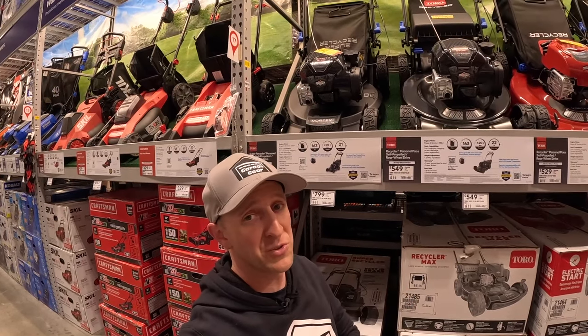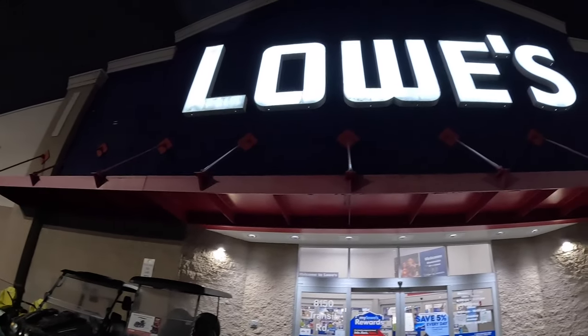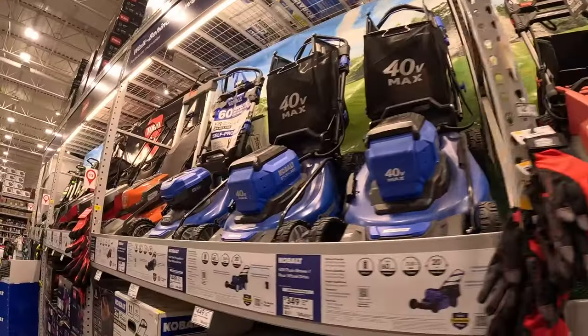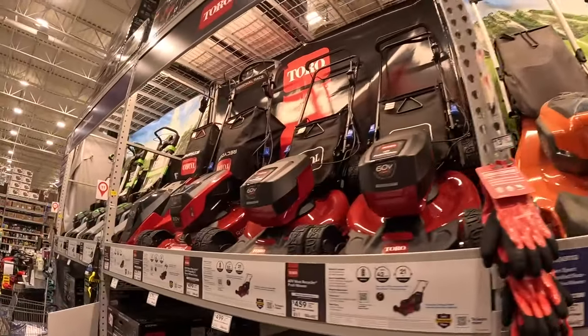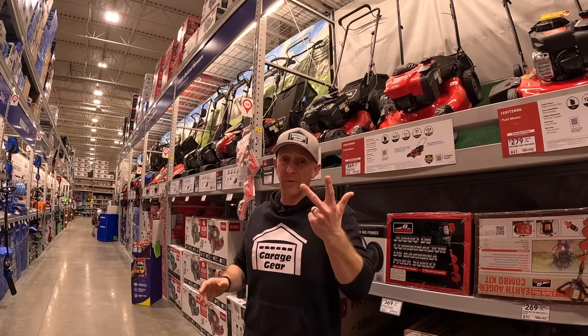This mower will have serious issues backing up. Hey guys and gals, welcome to Garage Gear, I'm JB. I'm here at Lowe's to give you some input on the most reliable gas lawnmowers that they have in stock right now. The gas-powered mowers are limited as they have many electric, as you can see. But we have seven gas mowers here and I'm going to point out the three that I think are best.